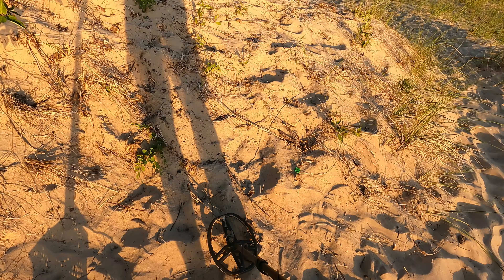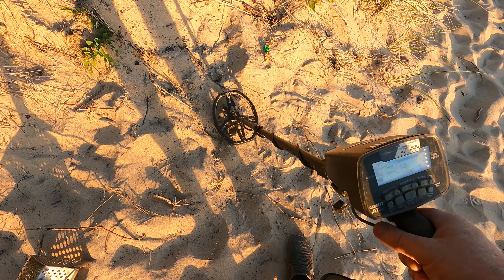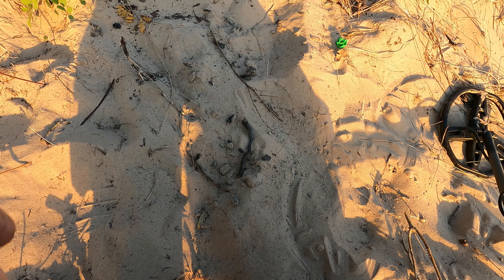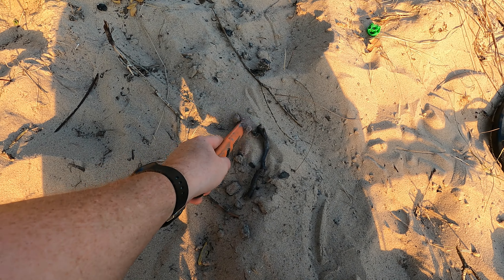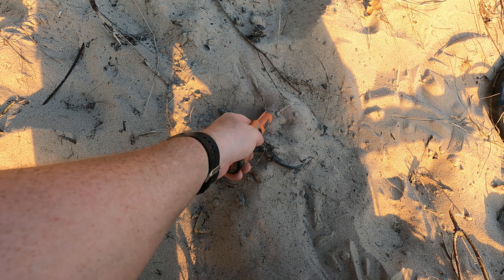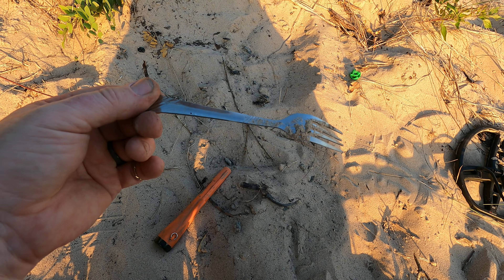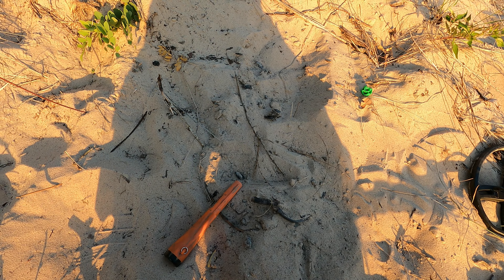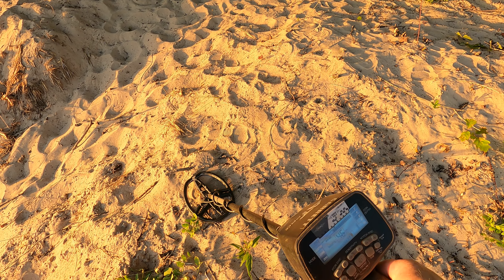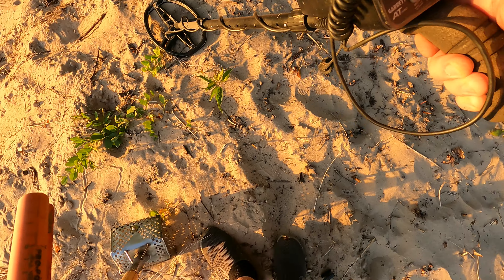Got a signal right here, really grunty one which tells me it's steel — 15, 14. Let's see what we found. Turn the pinpoint around, it's right there. Yeah, look at there — we found ourselves a fork. It's stainless steel, China.